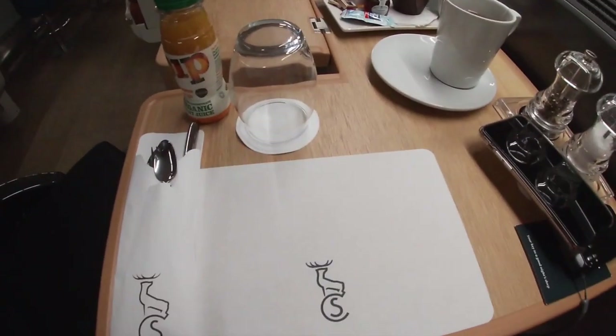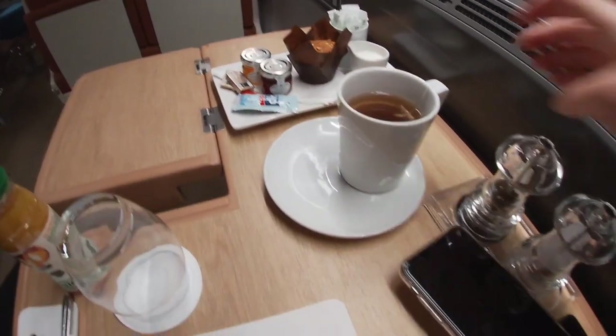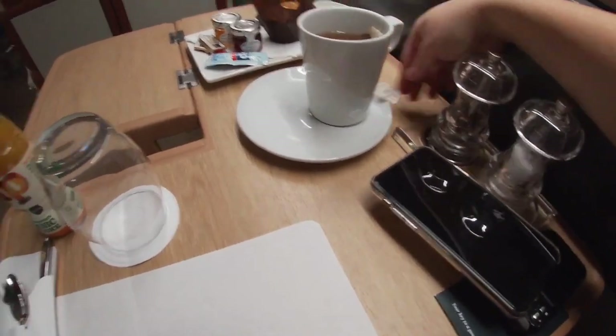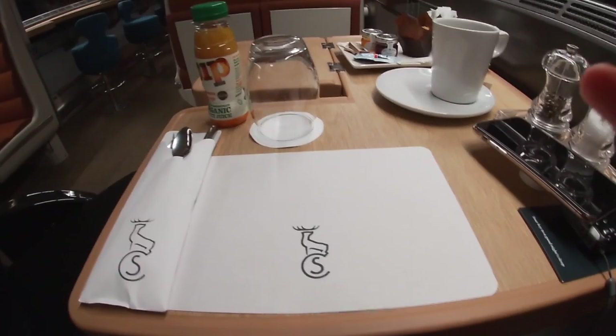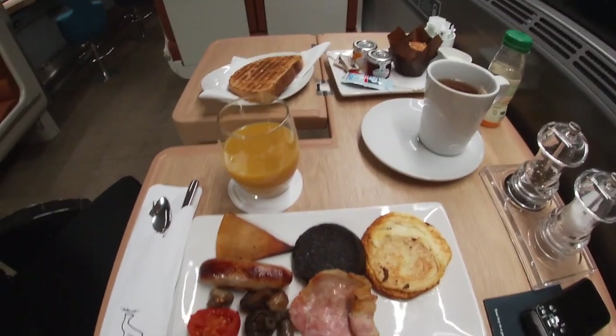The club car itself has a dedicated space for a wheelchair user should they wish to have breakfast there, if you're in the accessible double. The breakfast menu is actually quite extensive - a lot more than I expected - and in the end I chose the Highland breakfast.